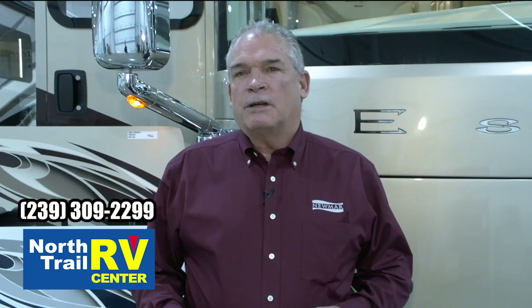Hi, I'm Ken Williamson with Newmar, Sales Account Manager, and we're going to spend a couple minutes walking around the 2021 Essex.